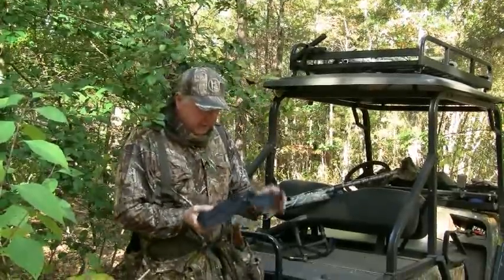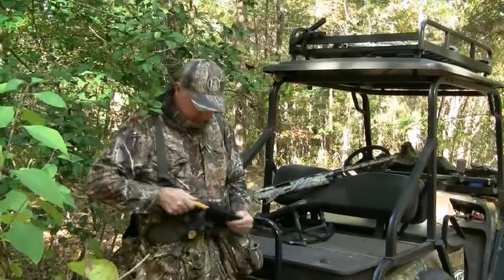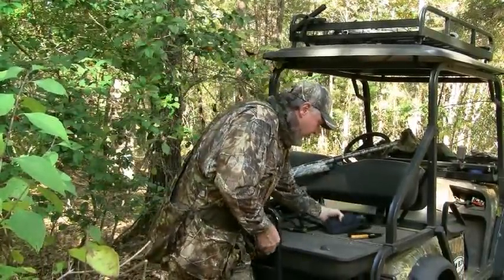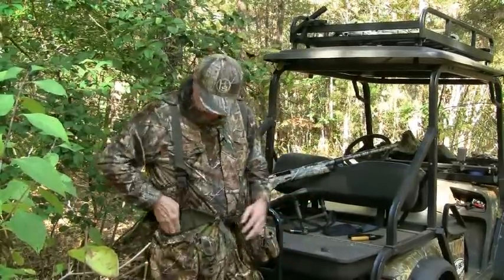I always like to recommend — I got a saw right there and I got a good pair of snips where if I need to snip a little old tree branch, or sometimes I might want to make my own blind, I'll set that up.